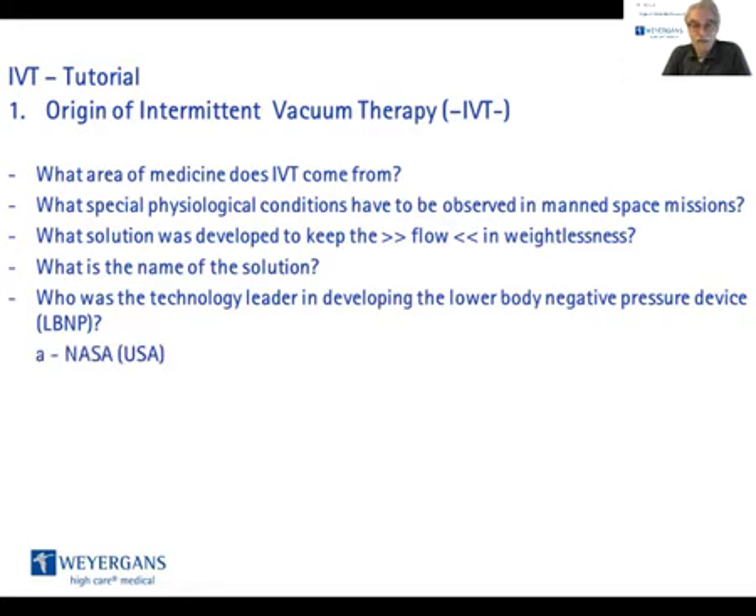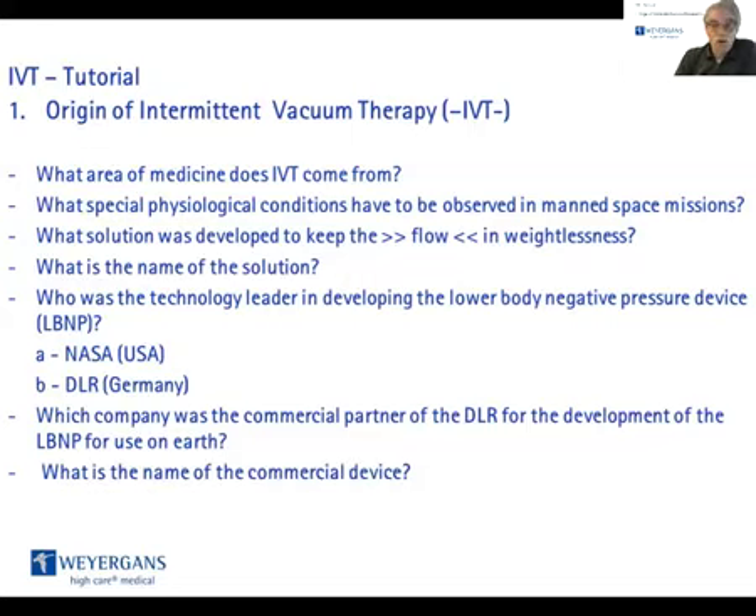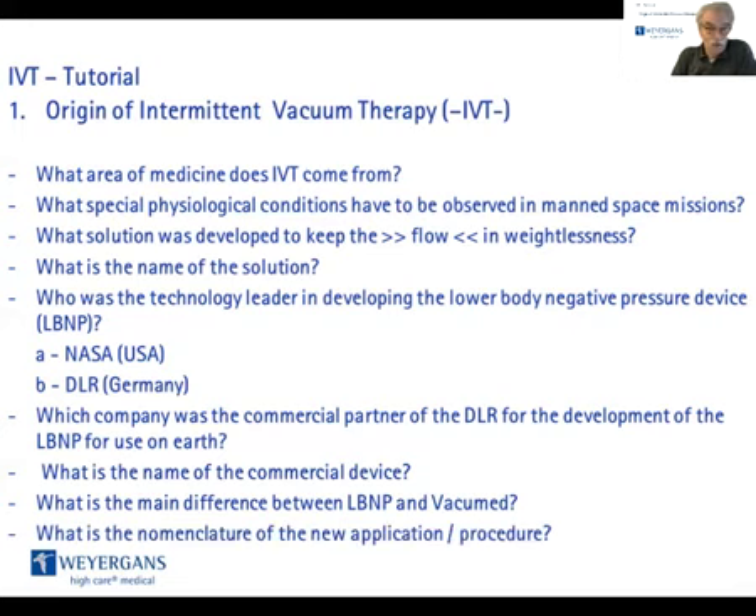Was it A, the US-American NASA, or was it B, the German DLR? Which company was the commercial partner of the DLR for the research and development project of the LBNP for use on planet Earth? What is the name of the commercial device? And what is the difference between the LBNP used in space and the vacuum mat used on planet Earth? And the last question: what is the nomenclature of the new application and new procedure?